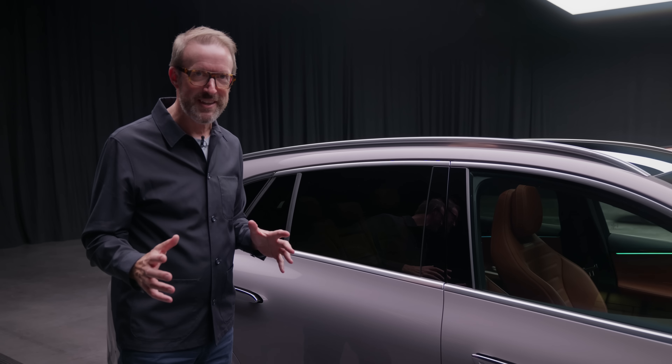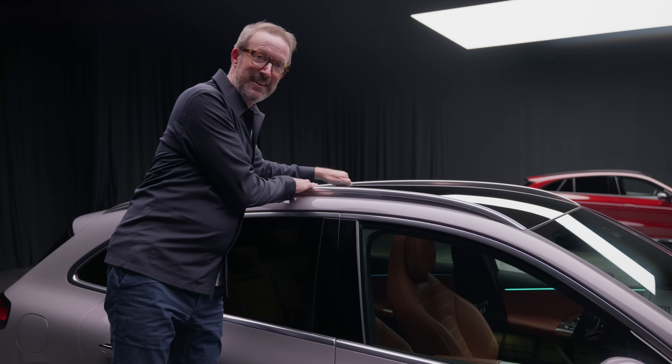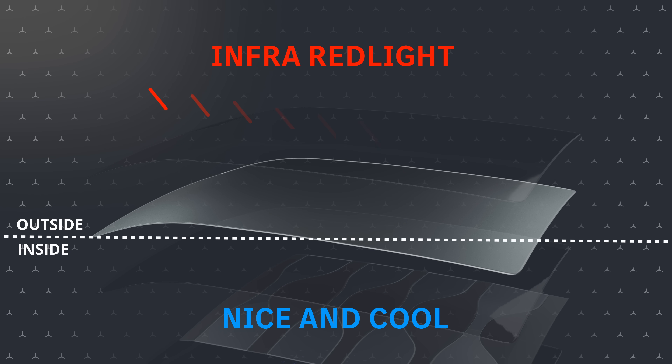This huge panoramic roof is safe and strong — it's got more layers than my winter wardrobe. The top layer is solid clear glass. Below that, there's an infrared or IR coating made of silver that's only 250 nanometers thin. Infrared is part of the sunlight that makes things hot, so this layer acts like sunblock, reflecting most of that heat away before it even gets inside.